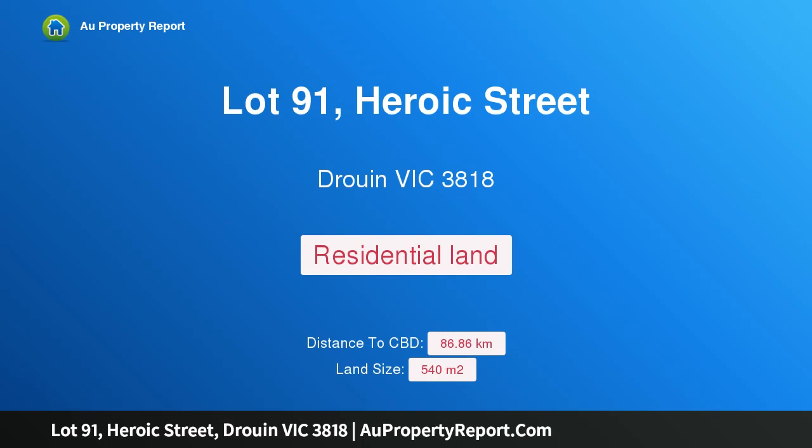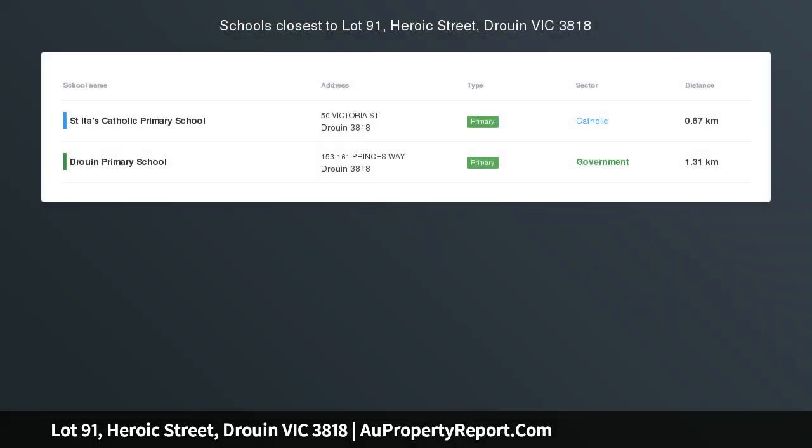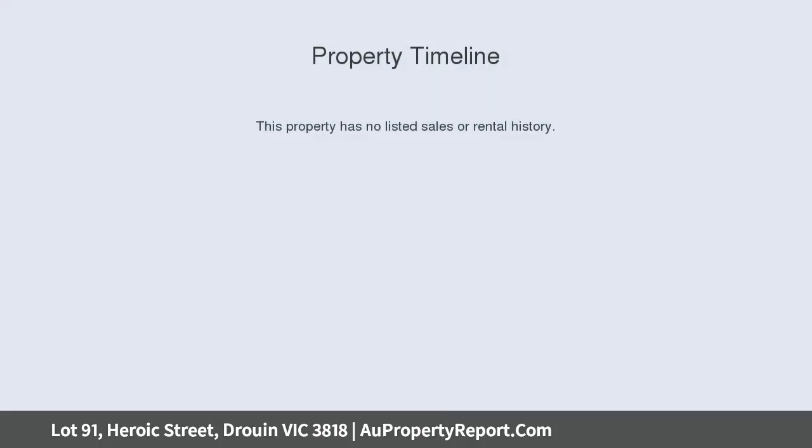I am glad to introduce property Lot 91 Heroic Street, Druin, Victoria 3818 — Druin Spring Stage 17. Here it is: your golden opportunity has arrived to secure a premium residential allotment in one of the most popular estates, Druin Springs.